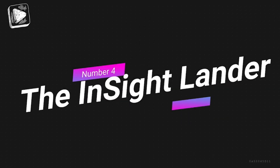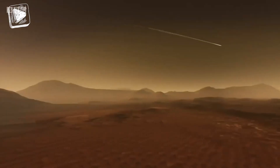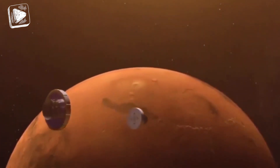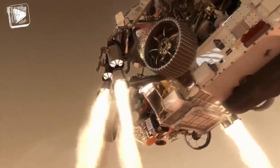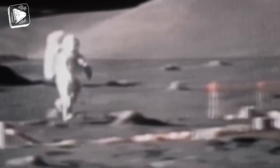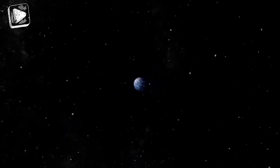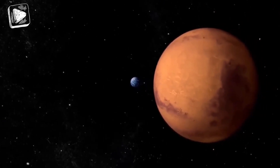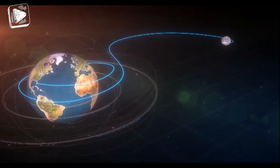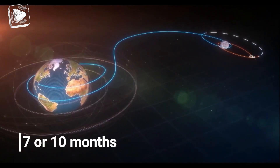Number 4: the InSight Lander. Next, we have a Mars mission from NASA — the Interior Exploration using Seismic Investigations, Geodesy, and Heat Transport, better known as InSight. Every trip to space takes years of planning and hard work, not to mention lots of money. The travel to Mars from Earth is a dreadful, painstaking journey of about 7 to 10 months.